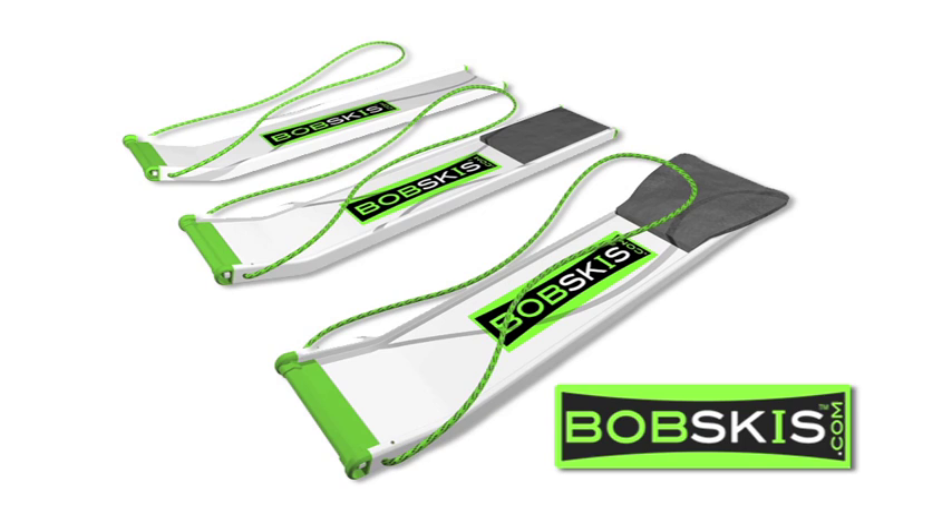The optional padded seats are available in two sizes. Simply click in place to suit you.